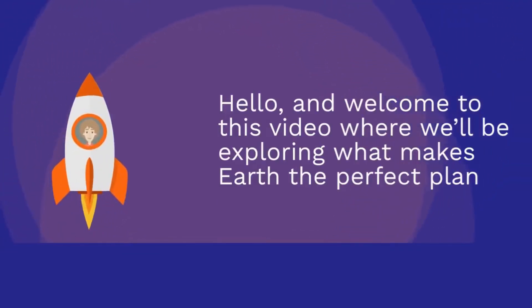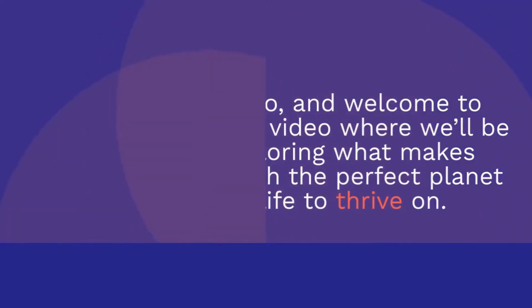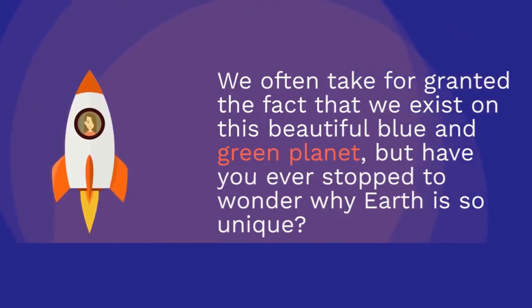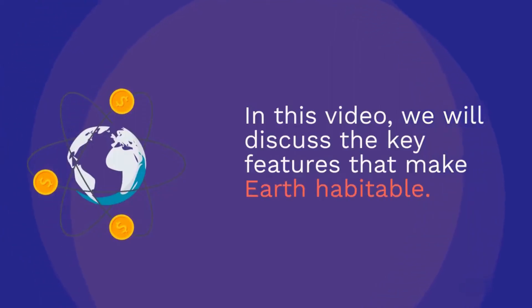Hello, and welcome to this video where we'll be exploring what makes Earth the perfect planet for life to thrive on. We often take for granted the fact that we exist on this beautiful blue and green planet, but have you ever stopped to wonder why Earth is so unique? In this video, we will discuss the key features that make Earth habitable.